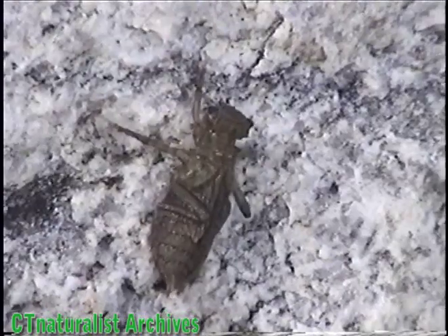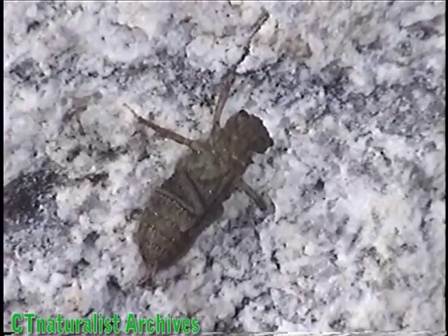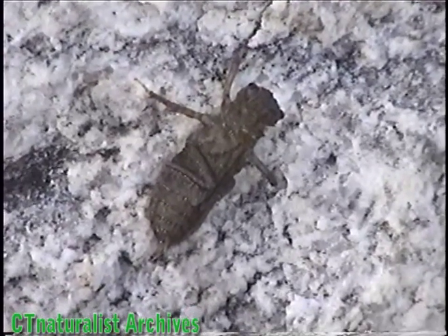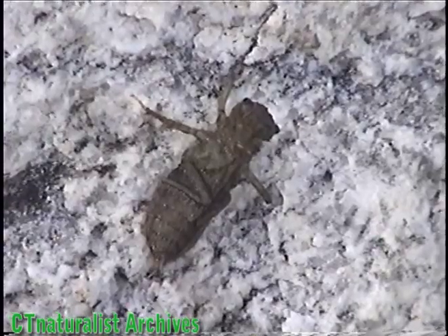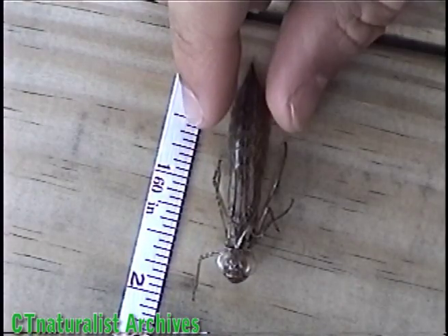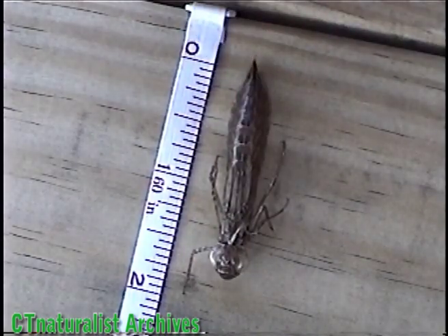Larvae hatch after about 10 days. They overwinter underwater. Depending on the temperature and food supply, larvae may stay in the water for more than one winter. When they mature, the larvae crawl 2 to 20 feet away from the pond edge and molt.